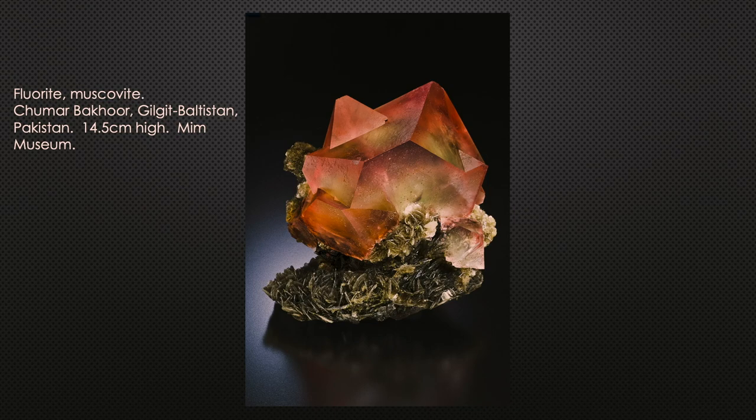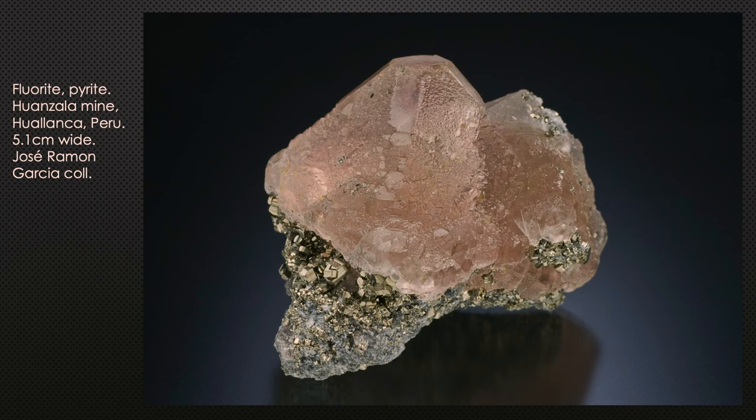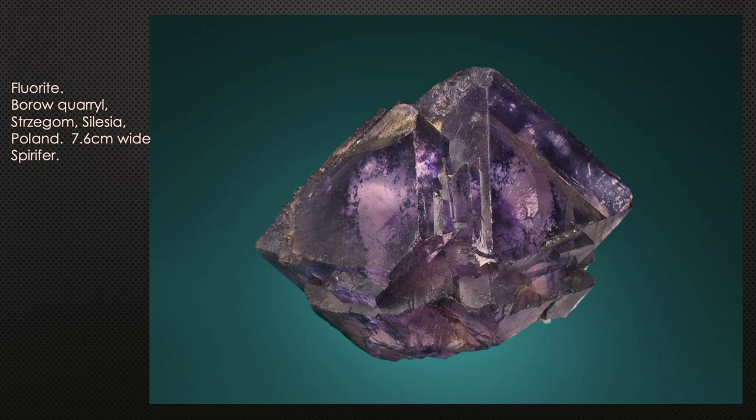Peru has many metal mines for lead and zinc, producing fine fluorite crystals — typically just octahedral and pink, sometimes with minor dodecahedral and cube modifications. One is on pyrite from a collector in Spain. Poland: in western Poland in the province of Silesia, there are approximately 39 granite quarries operated for building stone, cobblestones, and curbstones. They hit pockets producing about 60 different mineral species — prominently smoky quartz, microcline, and albite — and occasionally beautiful purple fluorite crystals, from around the town of Strzegom.